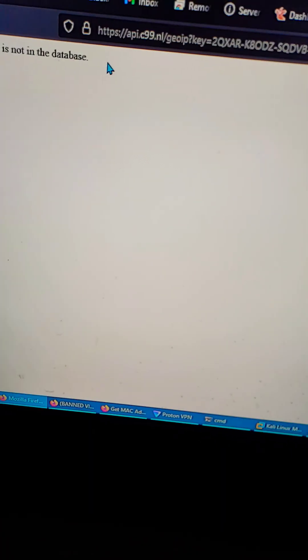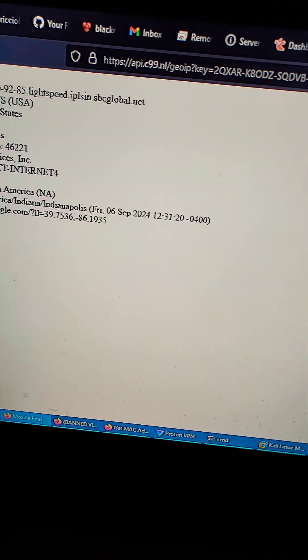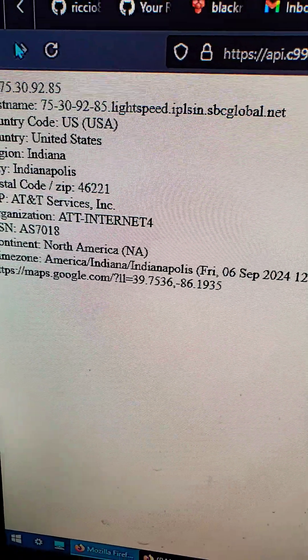Another threat is geolocation tracking. An attacker can take your IP address and publicly search the internet for your information, such as where you live.